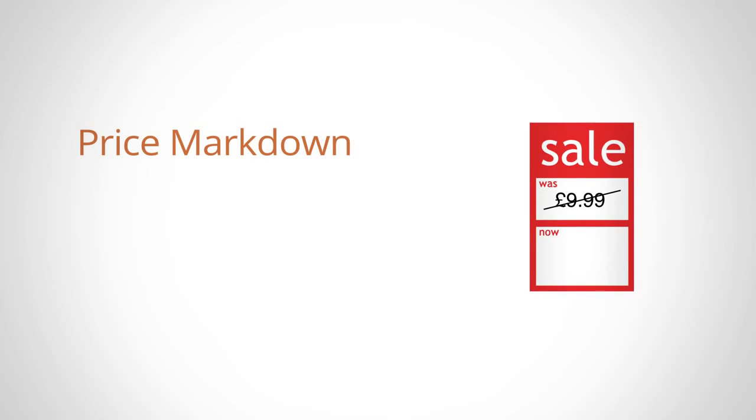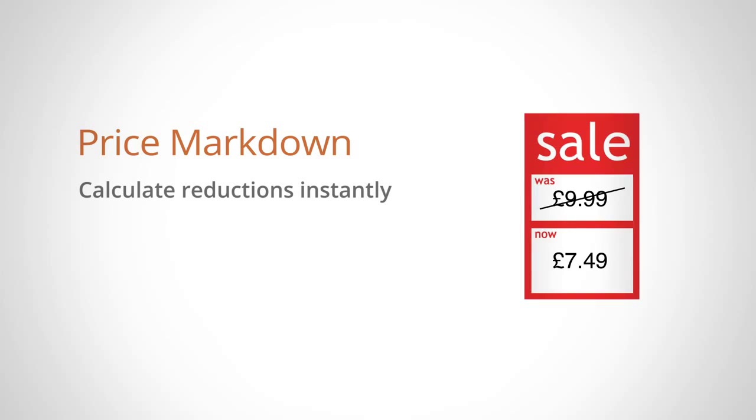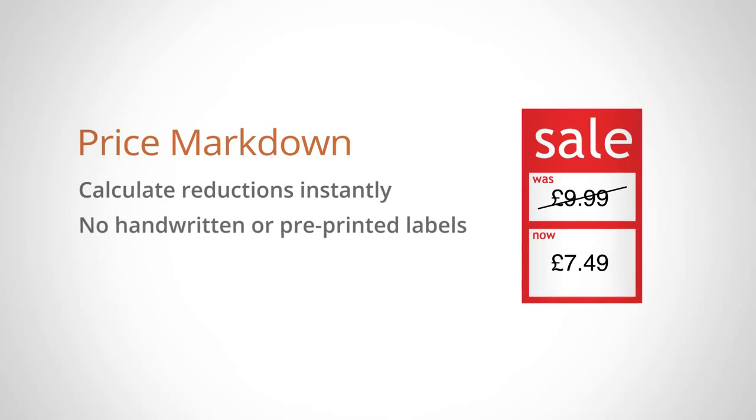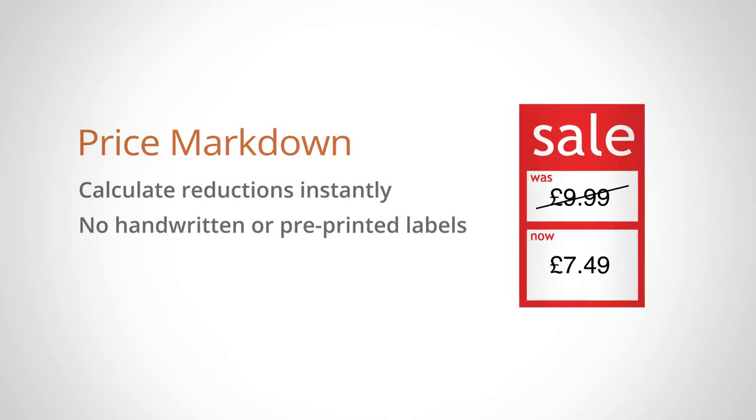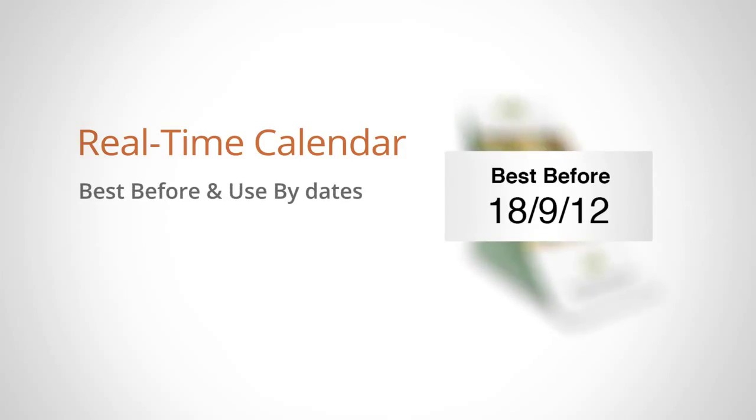Its revolutionary price markdown feature makes it possible to calculate price reductions instantly, eliminating the need for handwritten or pre-printed labels. Food preparation is also simplified with the TH2 thanks to its real-time calendar which allows best-before and use-by dates to be calculated with ease.